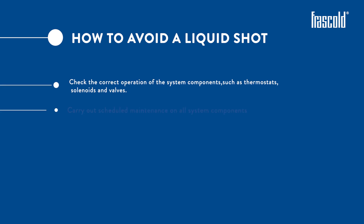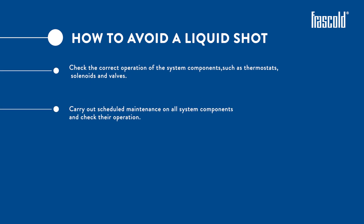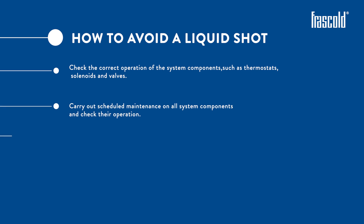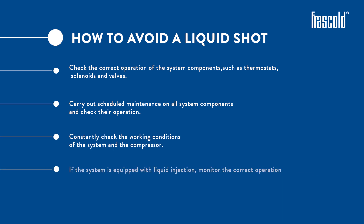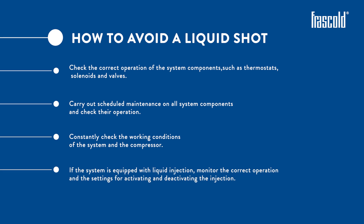Perform scheduled maintenance on all system components and check their operation. Constantly check the working condition of the system and the compressor. If the system is equipped with liquid injection, monitor the correct operation and the settings for activating and deactivating the injection.